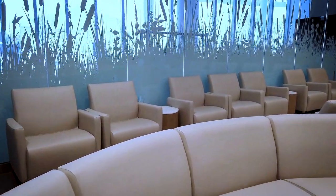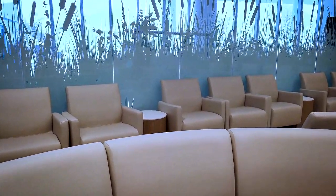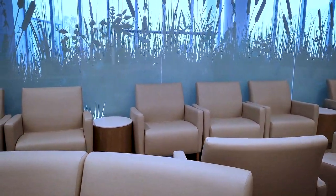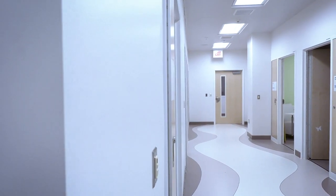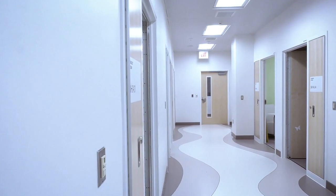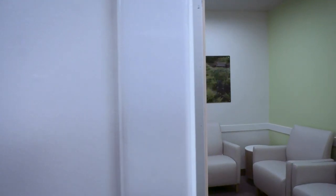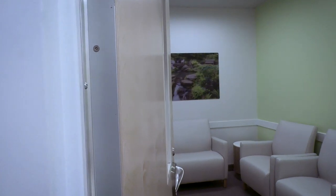Each piece of furniture was selected with the patient's comfort and safety in mind and was tested by children, patient families, and staff. The psychiatric crisis department includes nine consult rooms, allowing for more time for patients and their families to meet with their provider and offering a more conducive space than a typical emergency room.